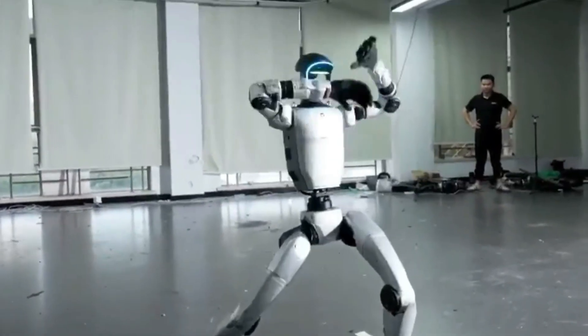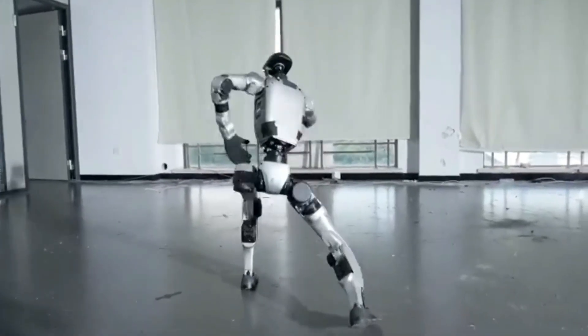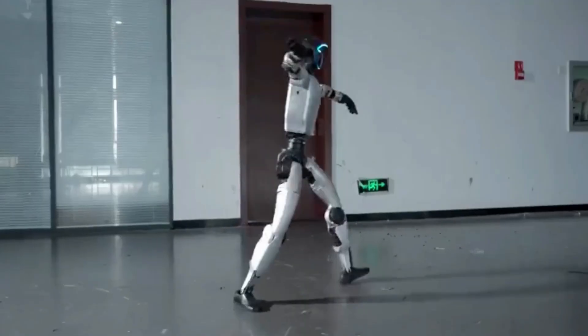That is why many people feel this robot is more than just a machine. It is like a preview of what robots of the future will be able to do in our homes, our workplaces, and even in space missions.